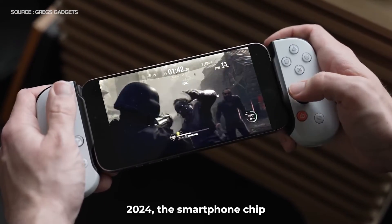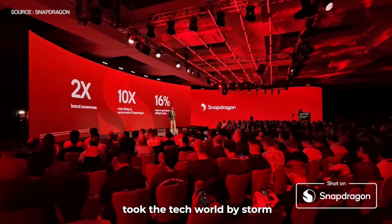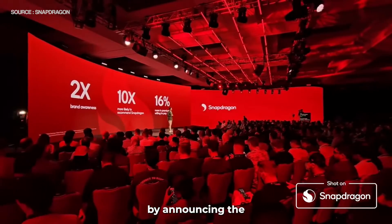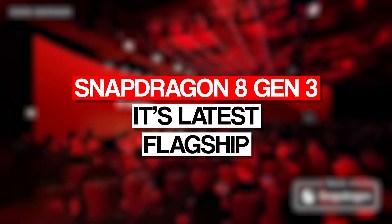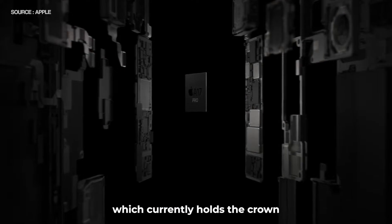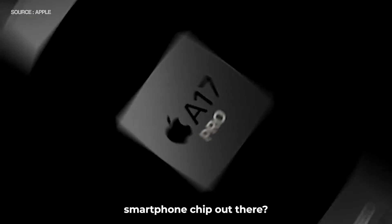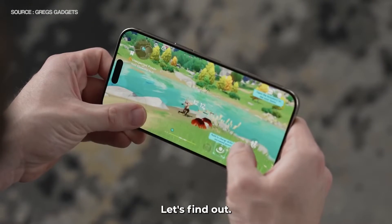As we head into 2024, the smartphone chip war is just heating up. Qualcomm took the tech world by storm by announcing the Snapdragon 8 Gen 3, its latest flagship. But how does it compare to the A17 Pro, which currently holds the crown for the most powerful smartphone chip out there? Should Apple be worried? Let's find out.